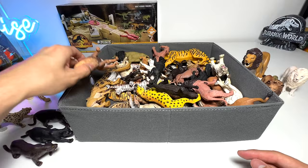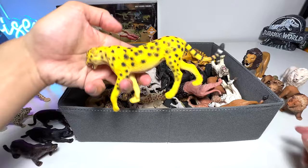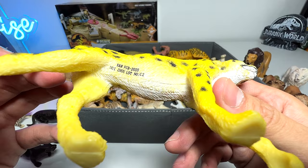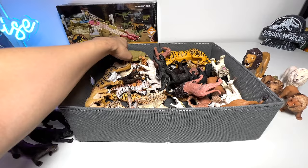Here is another lion — this is from Schleich. We have two exact same figures, so let me place it right here. This is another cheetah — not too sure which manufacturer this is, looks like some China brand. Let's place the cheetah right here — we have two cheetahs so far.